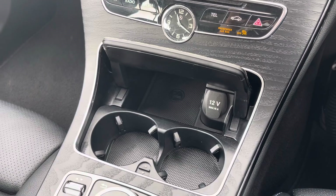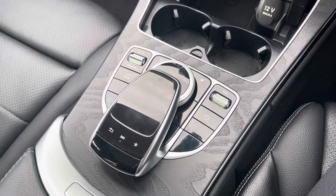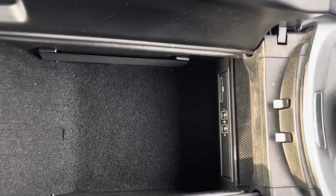Just below there you'll find two cup holders and your 12 volt socket, and moving back you have your controls for your media system there. Your armrest also opens for storage of any loose items and to reveal some more media ports.